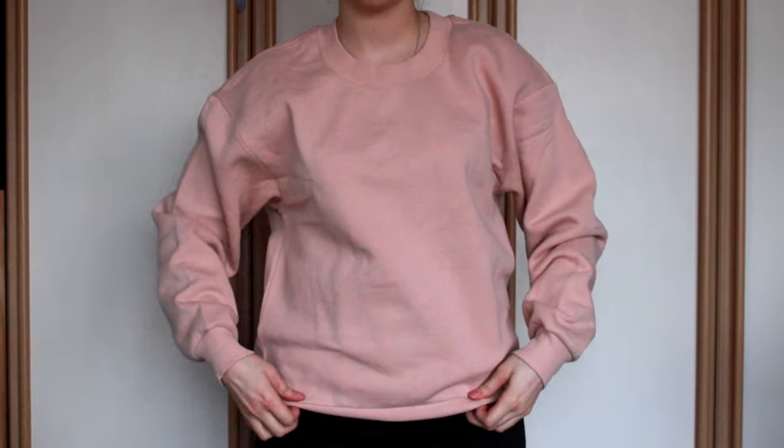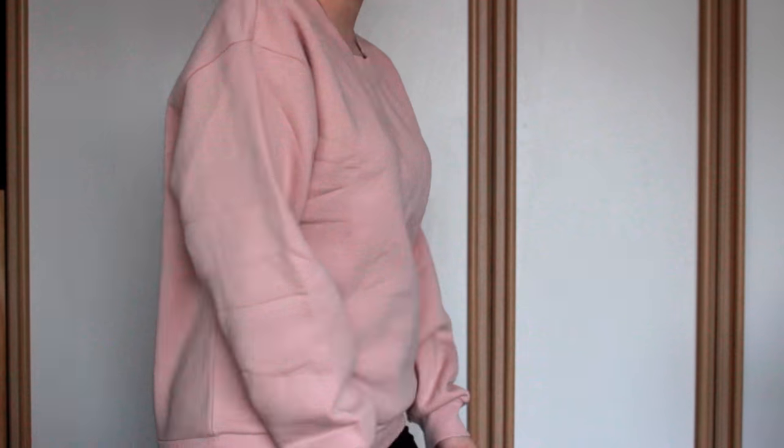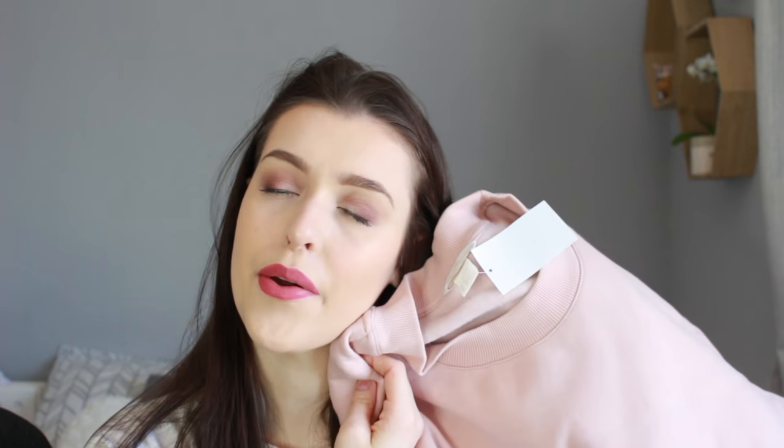The next thing I got from H&M was a sweater. I just love my sweaters. This is in a really cute powder pink. This was an absolute bargain — reduced from £17.99 to £6.37. It's just so cheap and really good quality, nice and thick. This is in a size medium, and it is a huge medium — absolutely huge. You'll see in my clip that it is a little bit baggier, but I'd rather it be baggier than too small. I just love powder pink at the moment.